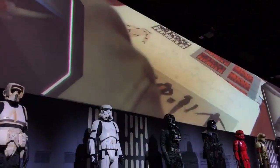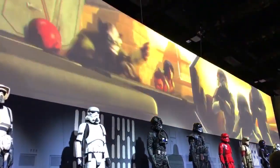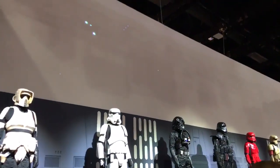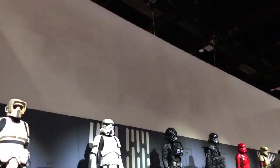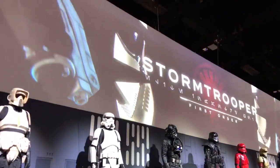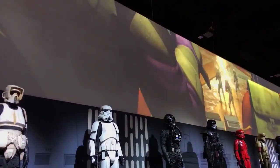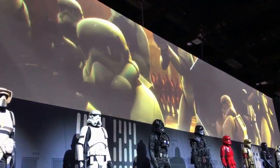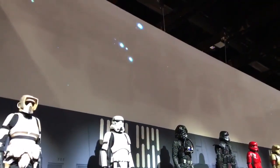Working on Rebels, we used the classic stormtrooper. We just tweaked the armor a tiny bit to move it a little more back toward Ralph McQuarrie's look — trying to honor it and tell the story in a classic sense.